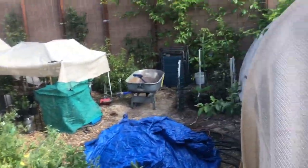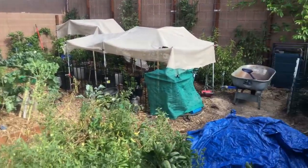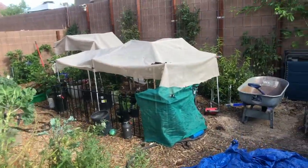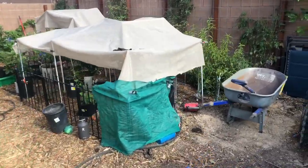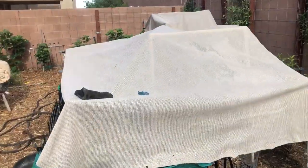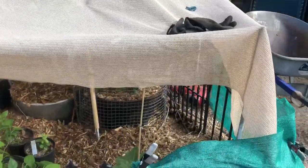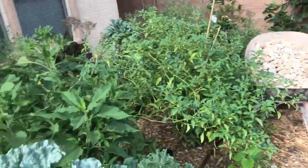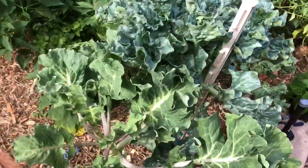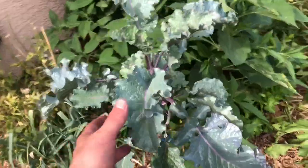It is a jungle, work in progress — just want to give you an update. If you want to plant in the summer, you can here in Vegas but you need some protection because these little plants will get stressed out. Here's some tree collards, purple tree collards.